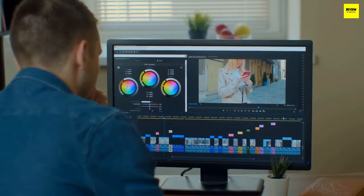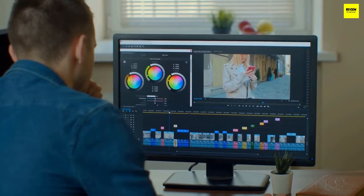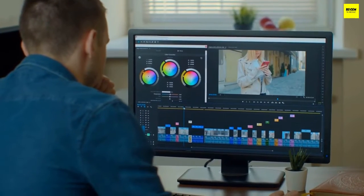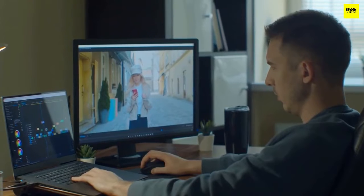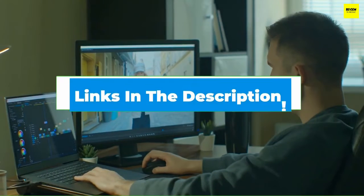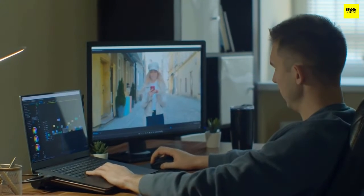Hi everyone, today we're going to take a look at the five best 4K monitors for Mac in the market for this year. First we're going to show you our five best picks, then we'll talk about what you should look for before buying a 4K monitor for Mac. You can find timestamps and links to all the products we mentioned in this video down in the description below. Let's get started.